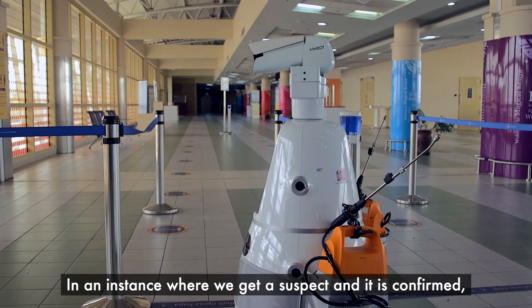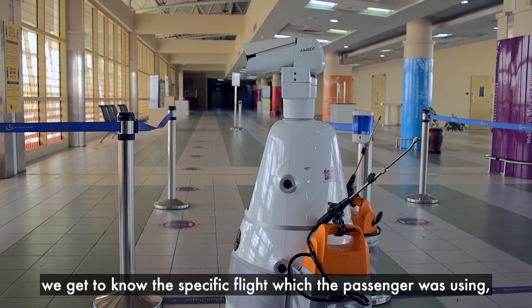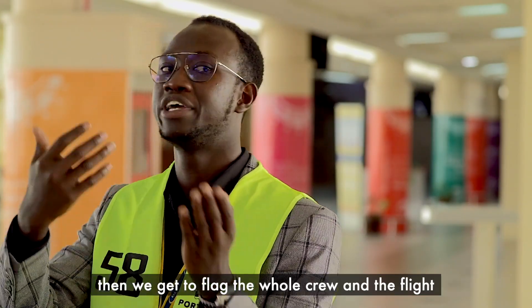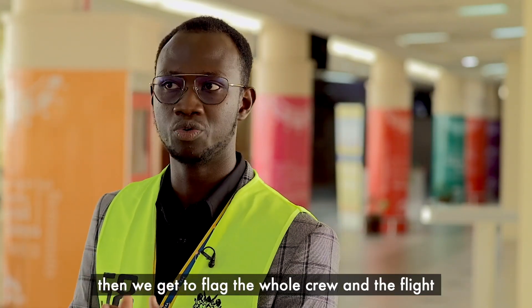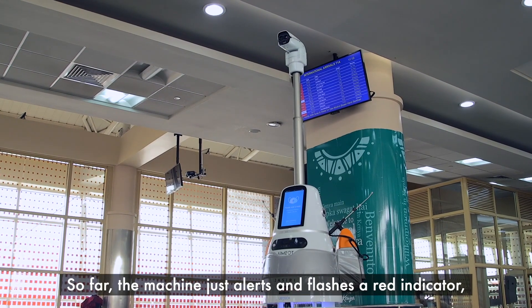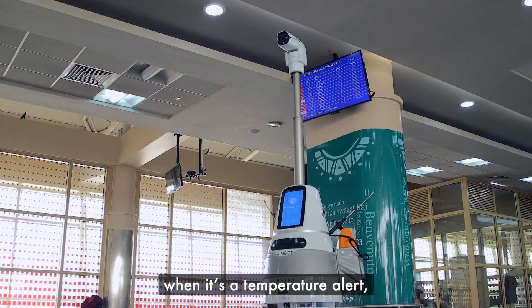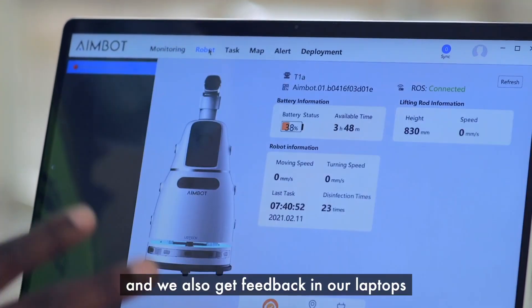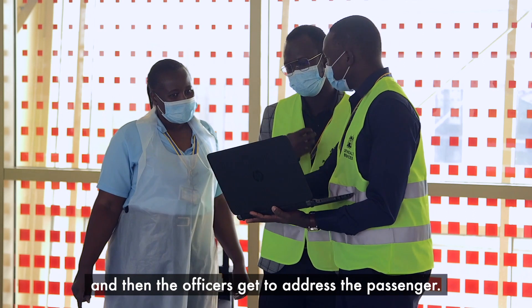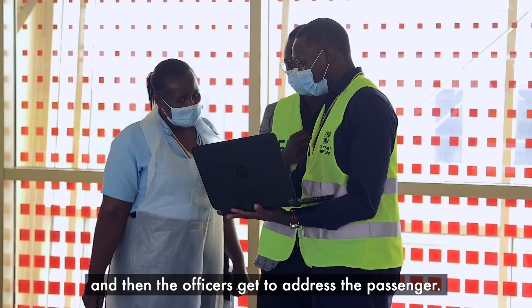In an instance where we get a suspect and it's confirmed, we get to know the specific flight the passenger was using and then we flag the whole crew and the flight. The machine alerts and flashes a red indicator when there is a temperature alert, and we also get the feedback on our laptops, and then the officers will get to address the passenger.